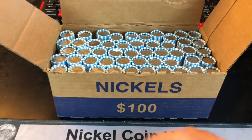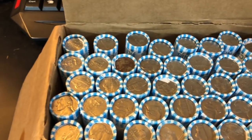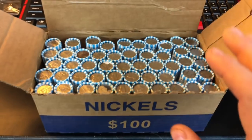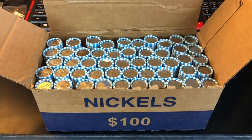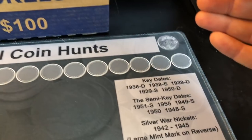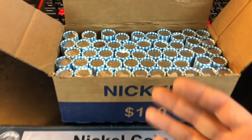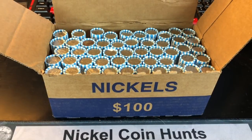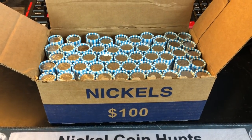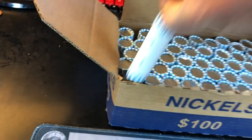I was just going to hunt this on my own and not do a video, but because there's a proof ender and we haven't checked any of the other sides yet, I figured I may as well film it. Plus, there seems to be a pretty good amount of older Jeffersons mixed in here, so it could be a good box. You guys know the drill — I'll be using my Nickel Coin Mat, my Microscope, and all the tools I can to find key dates, semi-key dates, war nickels, buffalo nickels, and any errors and varieties. I'm always on the lookout for a V-Nickel too. I've only found three ever, but we did find one within the last month. Alright, let's get this hunt started.